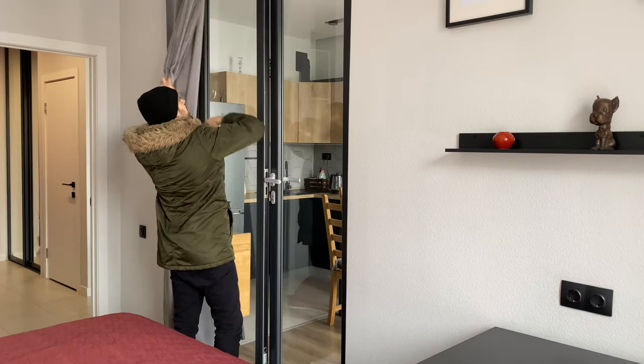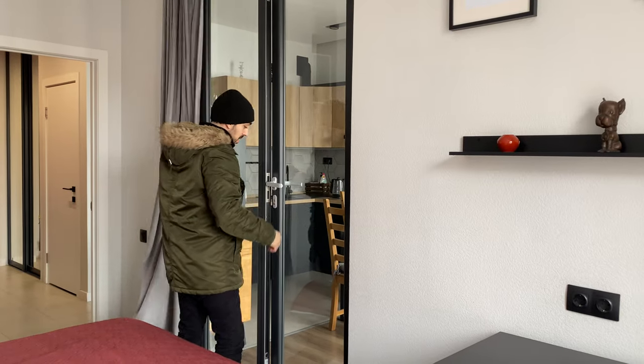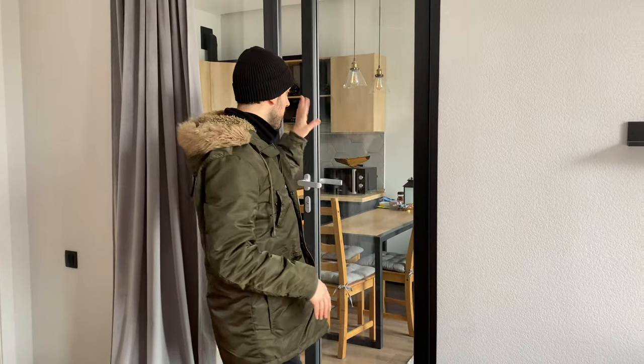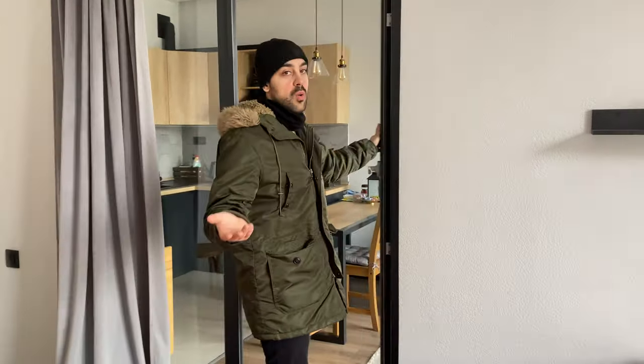What's behind the curtain here? Let's see. This goes into the living room, so you can actually have some privacy — like if you want to split the rooms: bedroom, living room, kitchen. Or you can just open it and make it one big space.